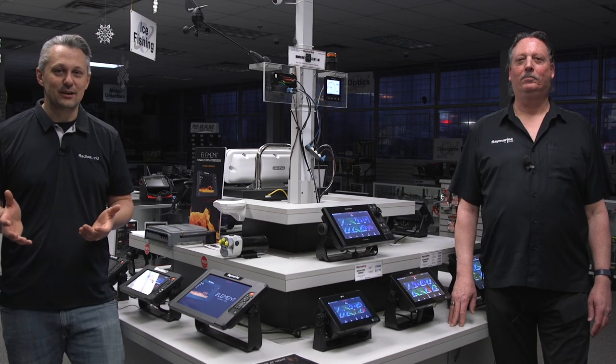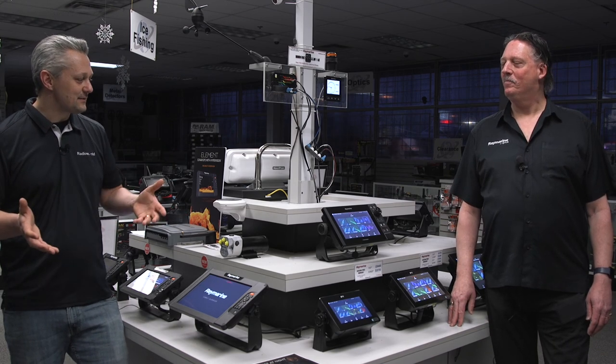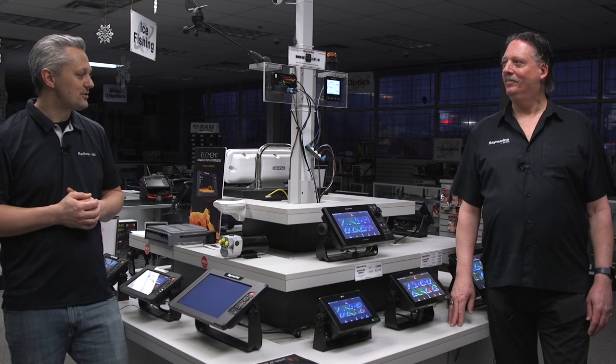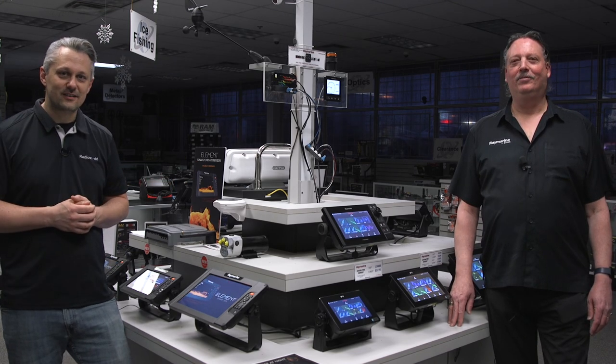Thanks for joining us today in this video and learning about the Raymarine products. Roy, I want to thank you for joining us in this virtual show to teach us about all the Raymarine products. Thanks for being here, and thanks to all you guys for watching.